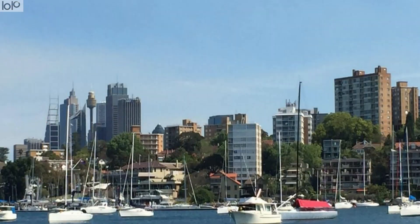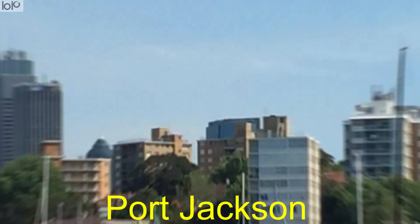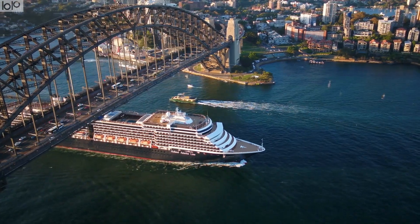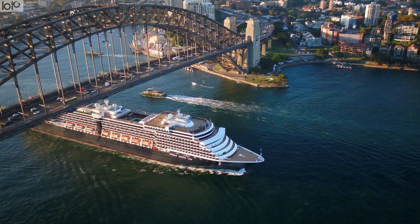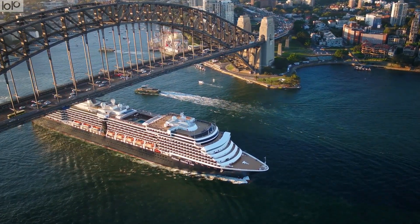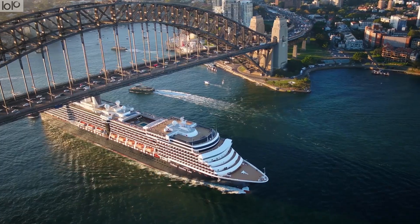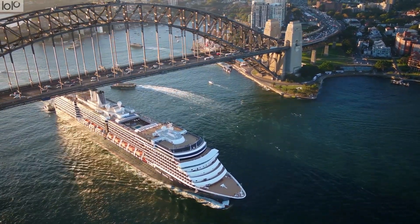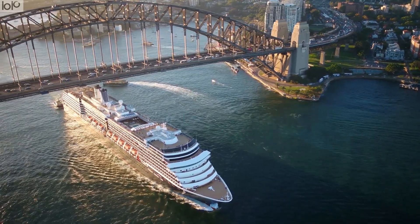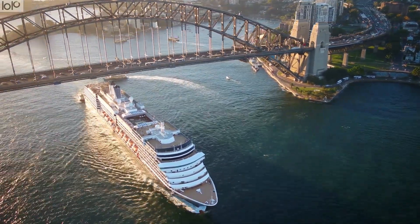Number 3: Port Jackson. If you are wondering where to go sightseeing in Sydney, the natural harbour of Sydney — Port Jackson — comprises the waters of Sydney Harbour, Middle Harbour, North Harbour, and the Lane Cove and Parramatta Rivers. Within its vast boundaries it encapsulates the Sydney Harbour Bridge, Opera House, several islands, wildlife sanctuaries, and more.